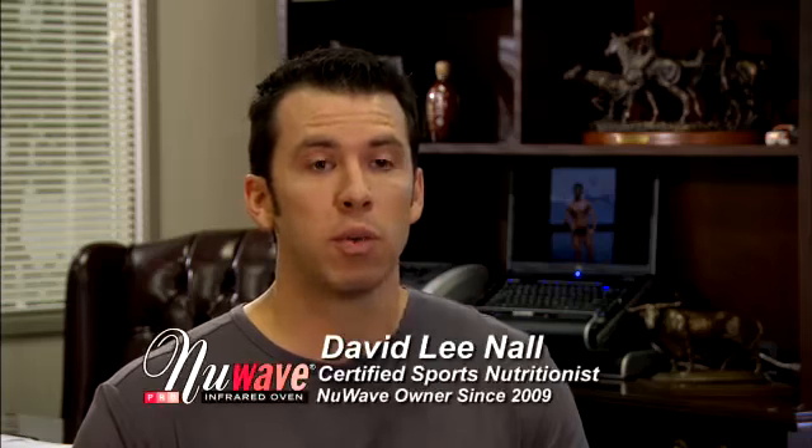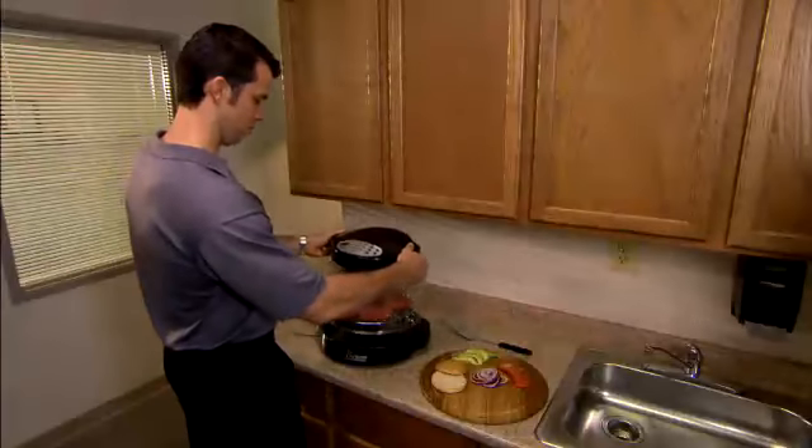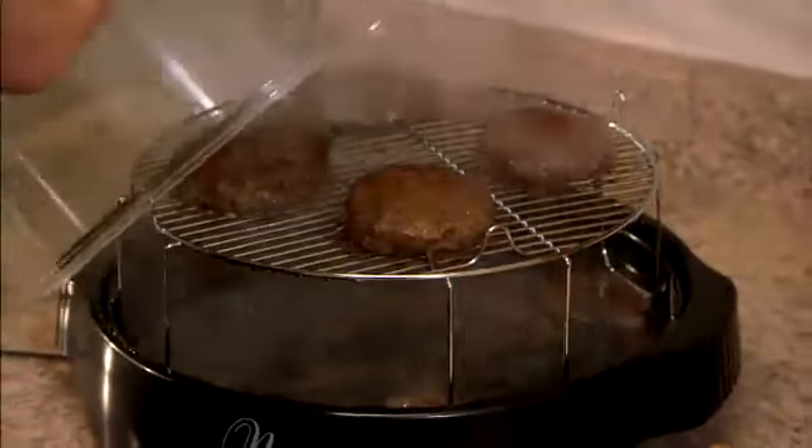As a sports nutritionist, a couple of the things that I really like about the New Wave oven is you don't have to add the fats. And also the fact that the fats that are in the food itself actually drain off. What's really nice about it is with doing that, you don't lose the taste.